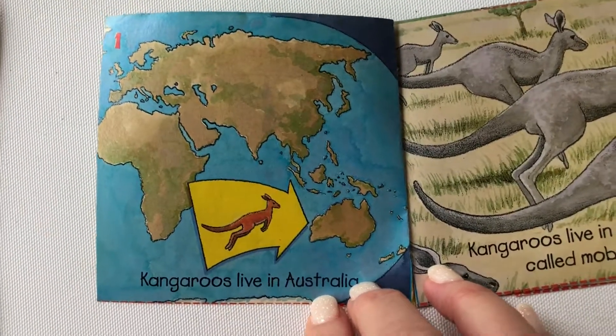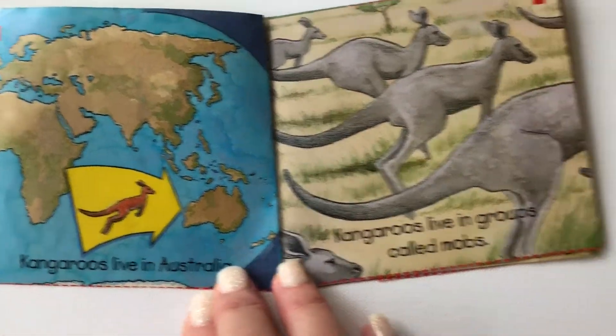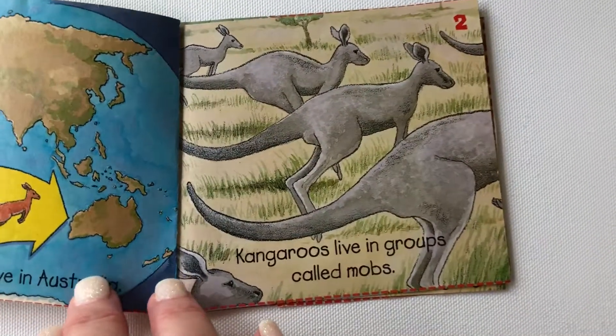Kangaroos live in Australia. Australia is a country far, far away from here. Kangaroos live in groups called mobs.